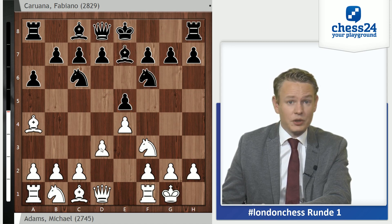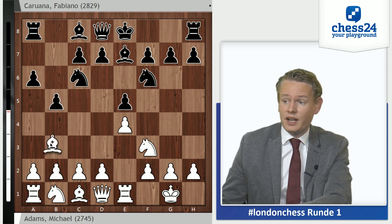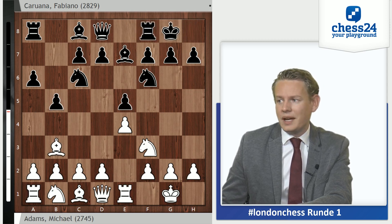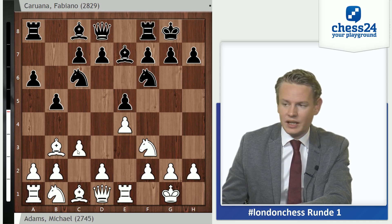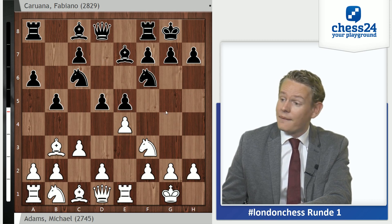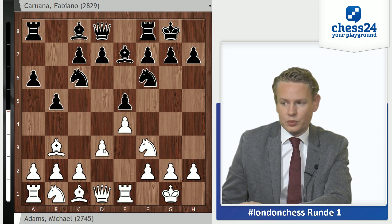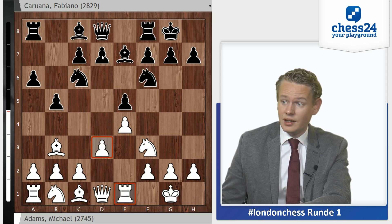Bb4 and Nf6, Castles Bb7. Here D3 has been all the rage recently — it's a move I've definitely struggled against. Peter Svidler recorded a series on this move explaining it. It is trendy and Adams also complained about it causing problems, but he chooses the classical move Re1 himself, which is answered by B5, Bb3 and Castles.